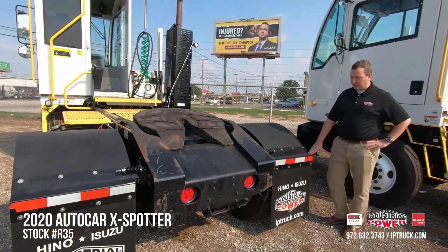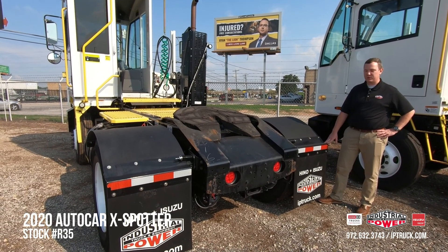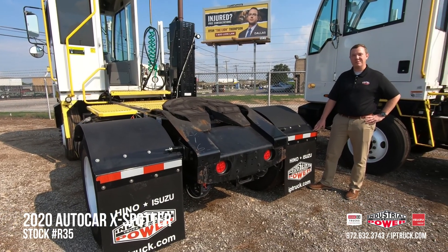And that's about all I've got for this truck. If you have any questions, we have leasing and purchase options for new and used Autocars. Industrial Power — iptruck.com — give us a call. Thanks.